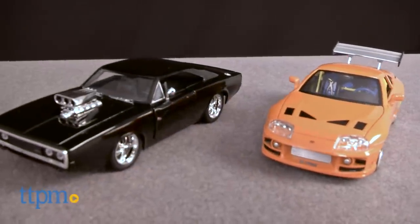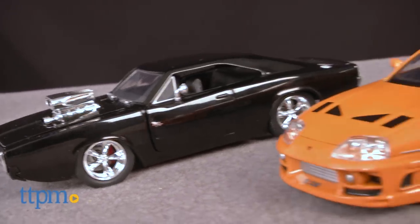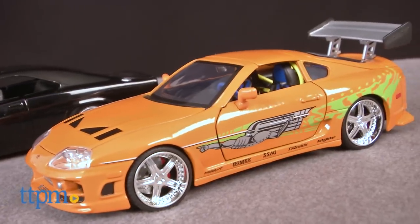Who's car is faster — Brian's or Dom's? Hey, this is Jim from TTPM. If you're a fan of the Fast and Furious franchise, I have a limited movie scene editions diecast. I have Dom's Dodge Charger RT and I also have Brian's Toyota Supra.